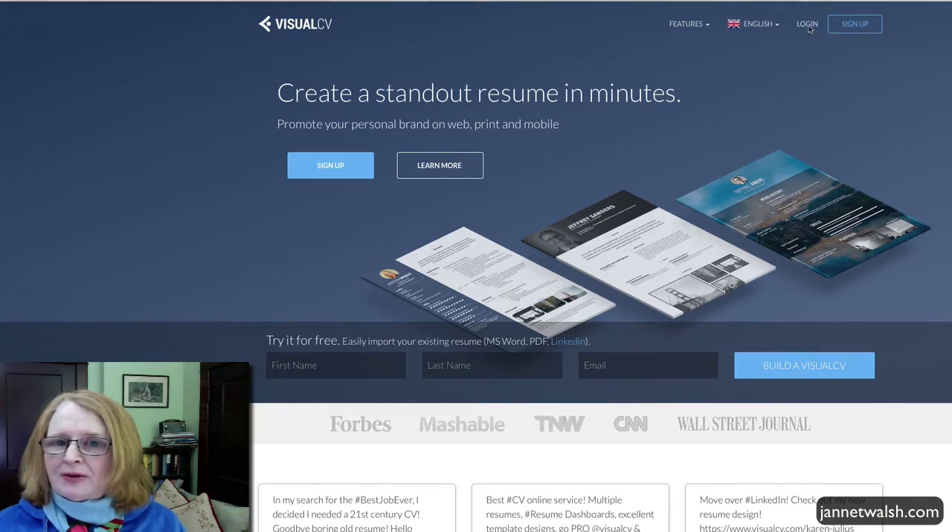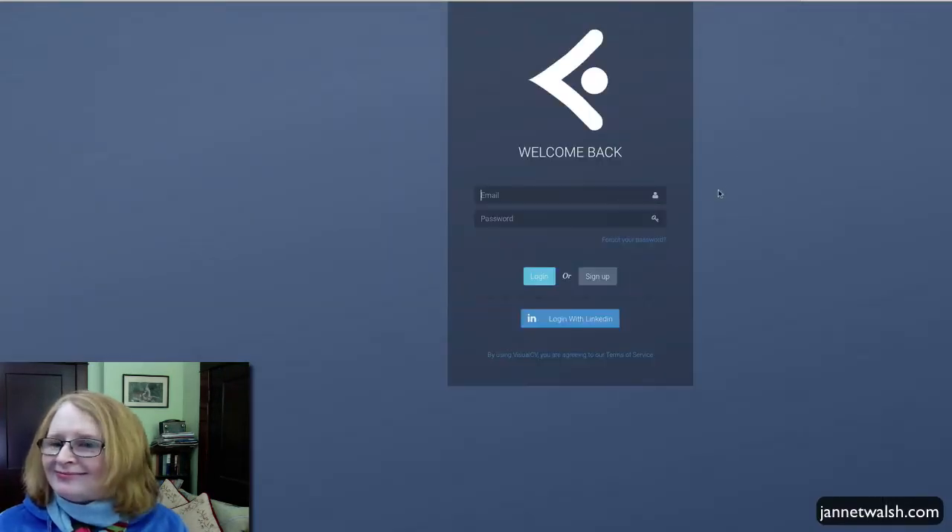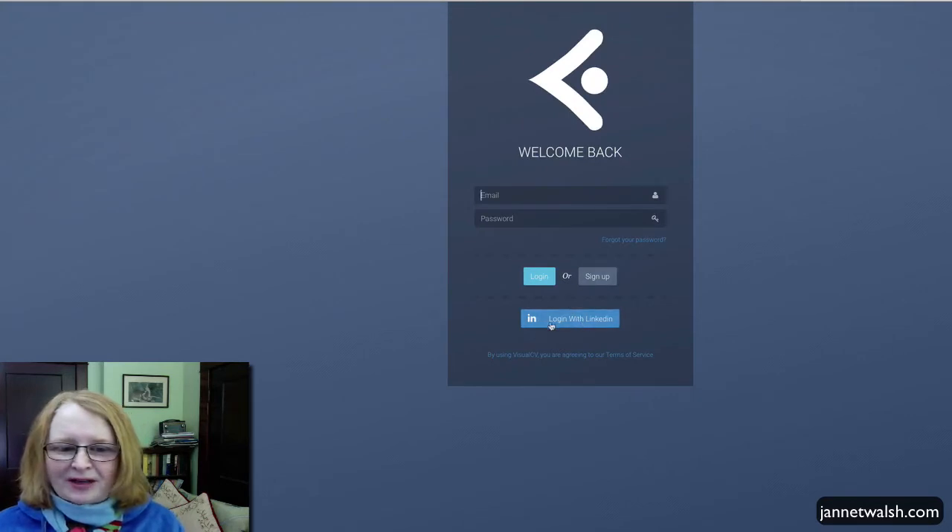I'm already signed up, so I'll let you go ahead and sign up while I go in and log in. I'm going to be using my login that's connected to LinkedIn.